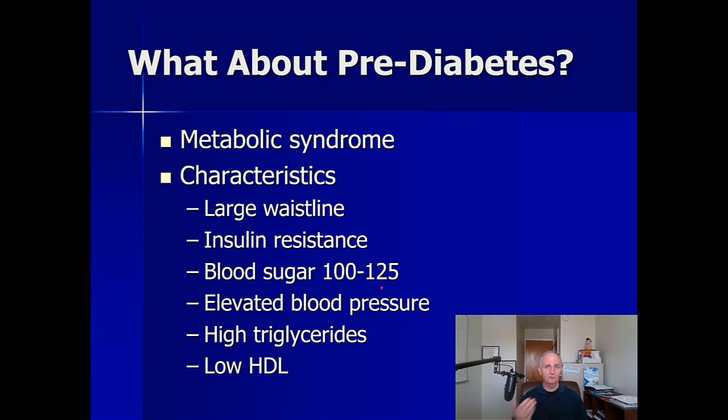A lot of people don't take prediabetes seriously, but they really should. Prediabetes means if you don't take care of it now, you're going to become a type 2 diabetic eventually — maybe a year or two down the road, maybe less. Prediabetes means you really want to nip this in the bud, otherwise it's only going to get worse.